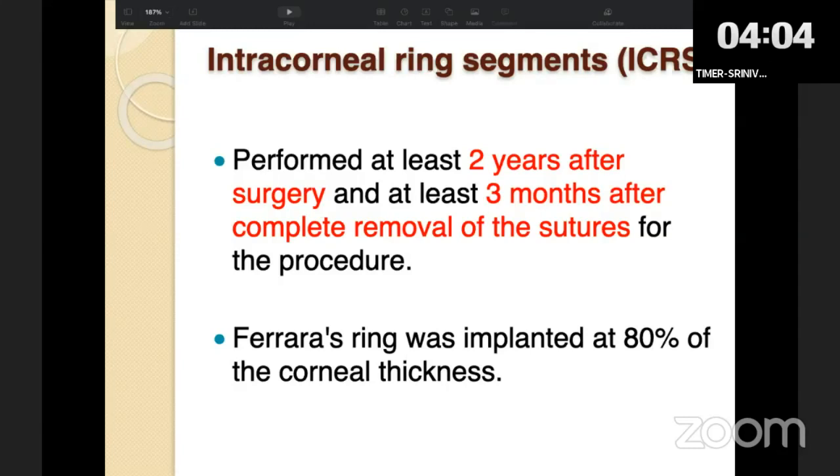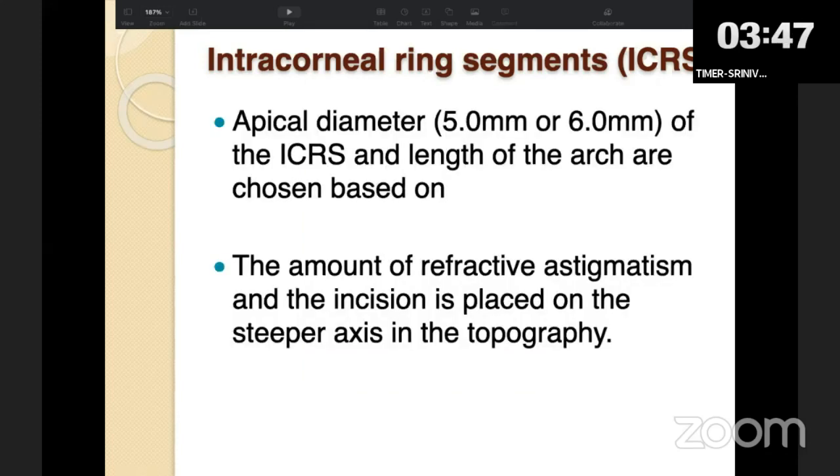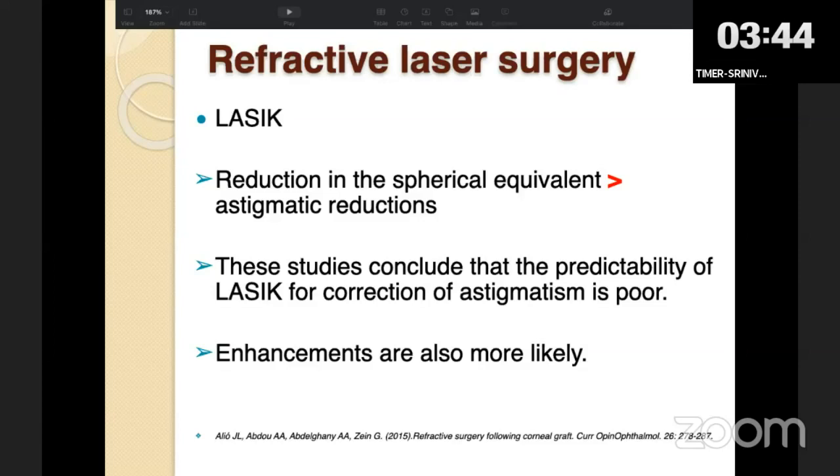A major disadvantage of incisional keratotomy is its poor predictability and the chance of corneal perforation or wound dehiscence. Following the same principle, intracorneal ring segments can be placed 3 months after complete suture removal — placed in the donor cornea, not at the graft-host interface or the host cornea. With newer excimer laser machines, laser correction of sphero-cylinder is also possible, but astigmatism correction is usually subnormal, predictability is not great, and patients often need enhancement or regression correction.